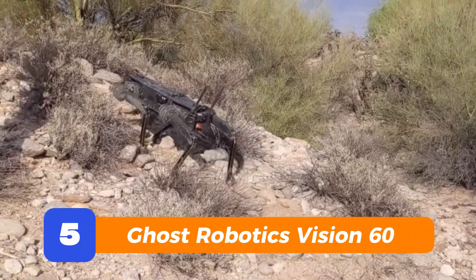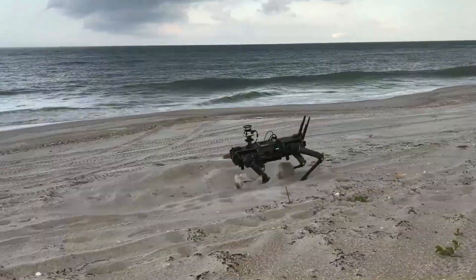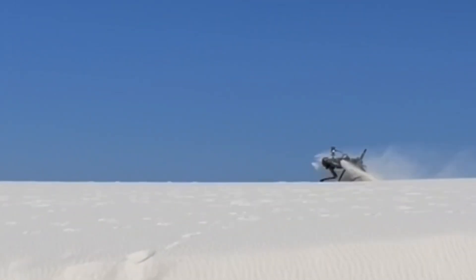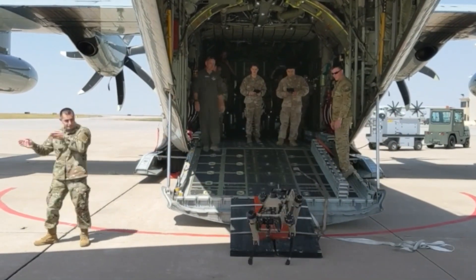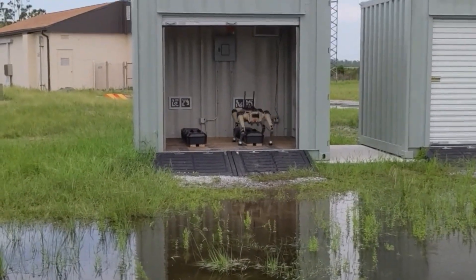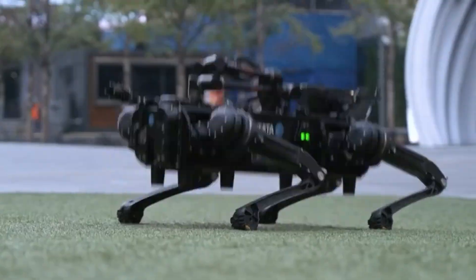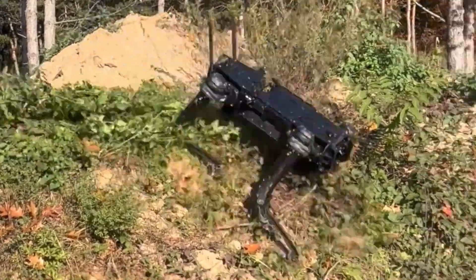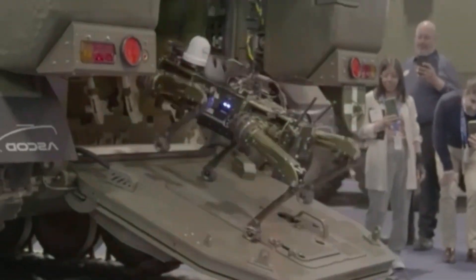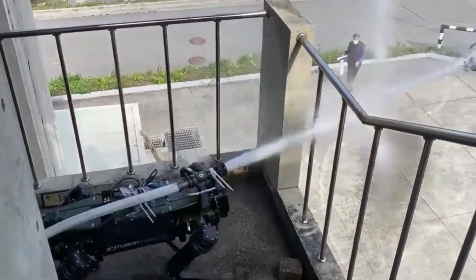Ghost Robotics Vision 60 — the soldier bot. This one doesn't care about looking flashy. Vision 60 is all about getting the mission done. Rain? Snow? Sand dunes? Bring it. It walks like it's seen some stuff and isn't impressed. It's used in defense and tactical environments where failure's not an option. It's not built to jump around or look cool — it's built to carry weight, cover ground, and get the job done. It can be loaded up with gear, sensors, and in some setups, even weapons. It's a quiet operator, the kind of machine that keeps going long after your phone dies and your drone crashes. This is the robot dog you want watching your six when things go sideways.